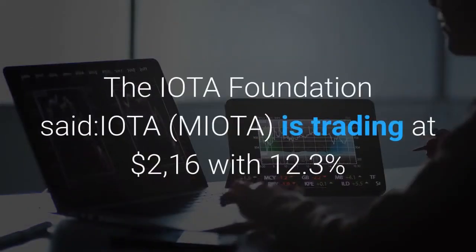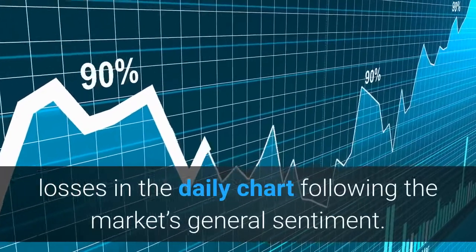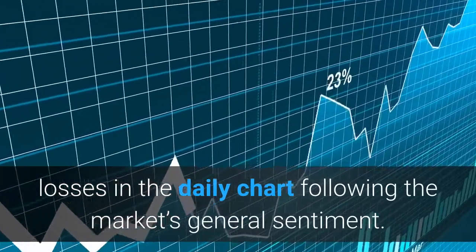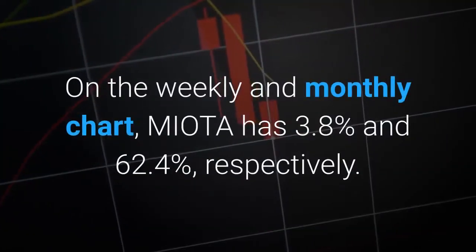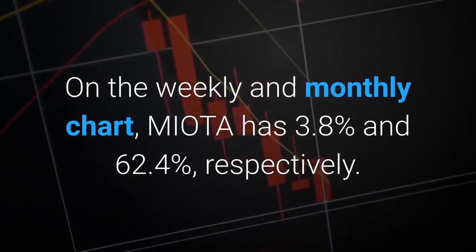The IOTA Foundation said IOTA (MIOTA) is trading at $2.16 with 12.3% losses on the daily chart, following the market's general sentiment. On the weekly and monthly charts, MIOTA has gains of 3.8% and 62.4% respectively.